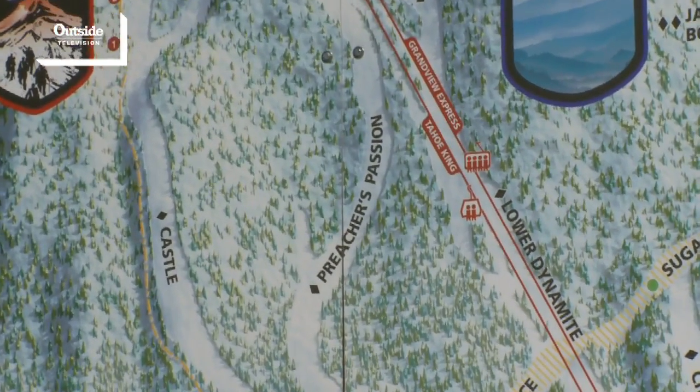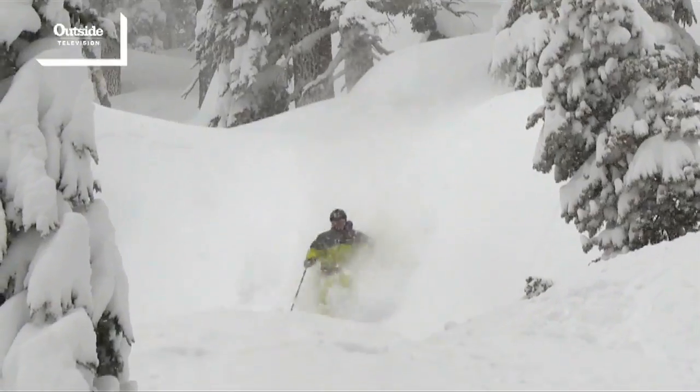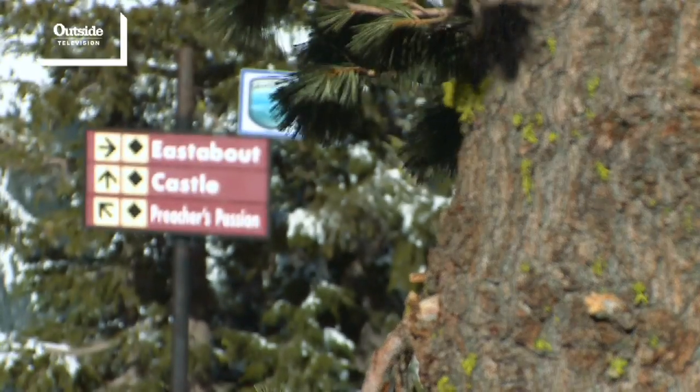Preacher Bob was a pass holder here at Sierra Tahoe Resort. He would show up on the first day of every season in a monk's robe and he would bless the slopes for the season. Preacher Bob was quite a character and he loved this run, so we named it Preacher's Passion after Preacher Bob.